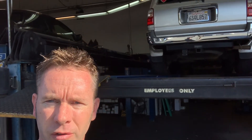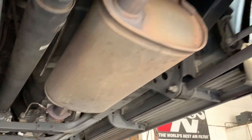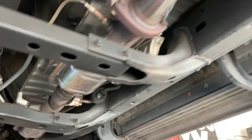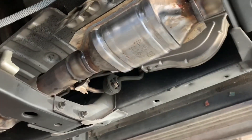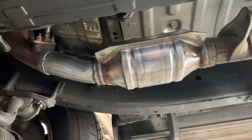Behind me here we've got a Toyota 4Runner, and I want to show you we ended up replacing cats on this one because of a P0420 code, not because they were stolen. My purpose here is to show you that we actually did aftermarket cats on it, which are legal in California. Here's the exhaust system — there's one aftermarket catalytic converter made by Magnaflow and there's the second aftermarket catalytic converter made by Magnaflow.